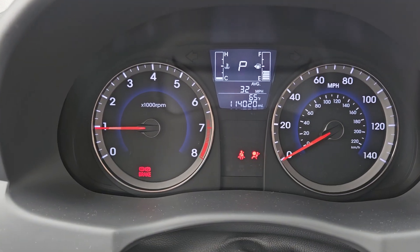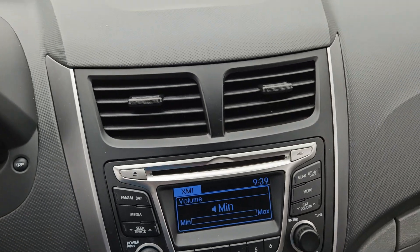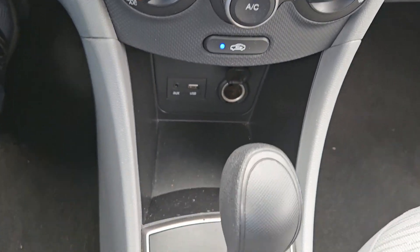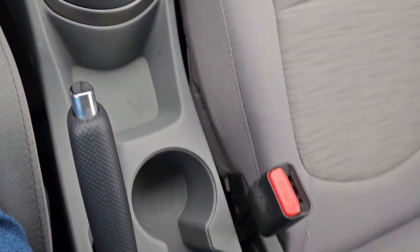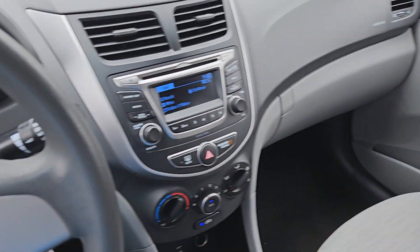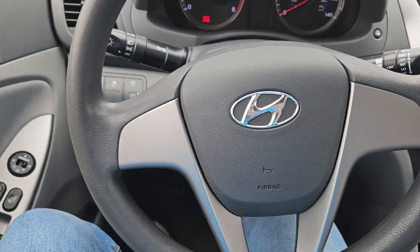Let me show you the miles on the car — here's the screen right here. And here's the ceiling — very, very good condition.